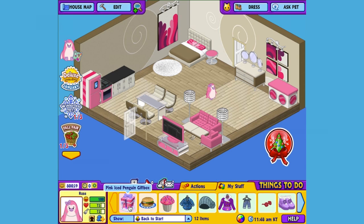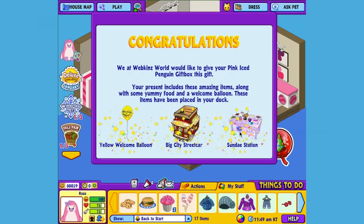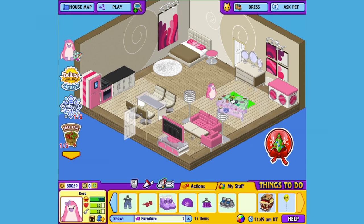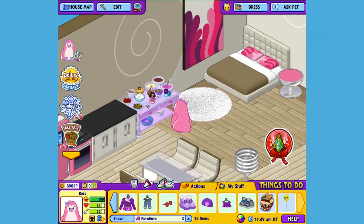Here is the Pink Iced Penguin gift box in my dock. Let's open it up and see what's inside. This is the Sunday Station, which is the Pink Iced Penguin's pet specific item, or PSI. I'll put it into Rose's room so you can check it out. This is a decorative table since it already has all of these Sunday making pieces on it. You can pretend to be a great Sunday maker and add this to a kitchen set or a party room. It looks delicious.